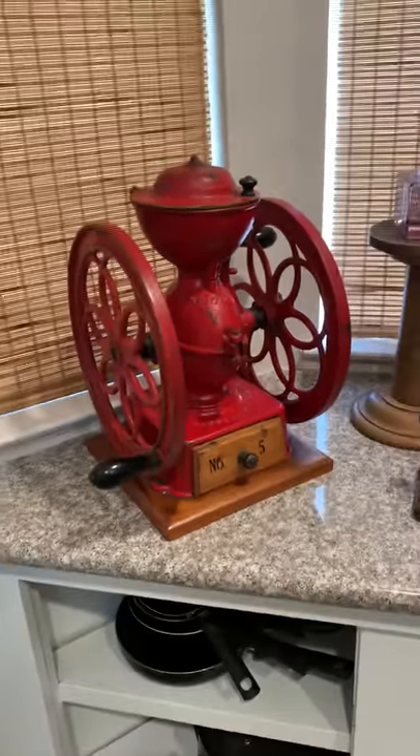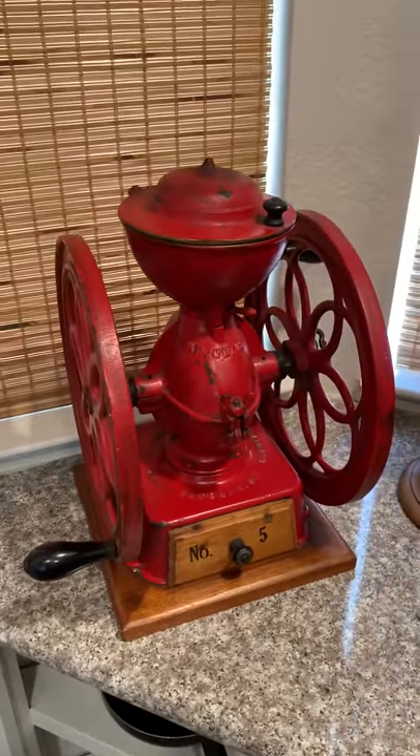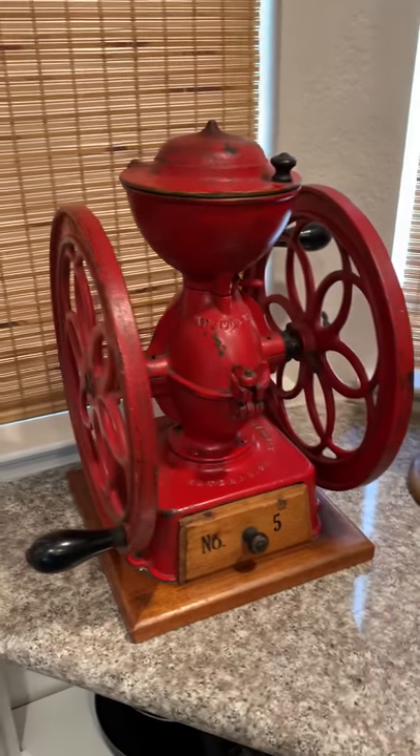All right, let's start in the kitchen. So that's a coffee grinder. You would have seen that in a general store, country store, circa turn of the century, late 1800s.